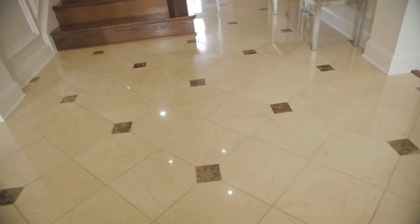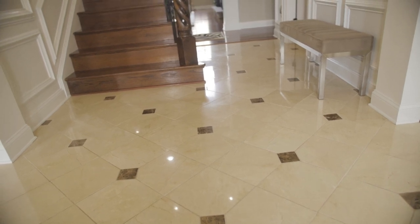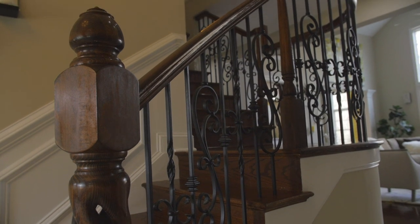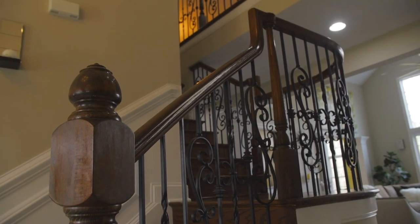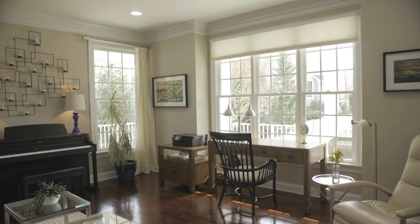Enter this beautiful home to a grand two-story foyer that includes marble tile flooring, picture wainscoting, detailed trim and moldings, and leads to a staircase with custom wrought iron pickets. The living room is full of natural light with lots of windows and includes beautiful crown molding with hardwood floors and recessed lighting.